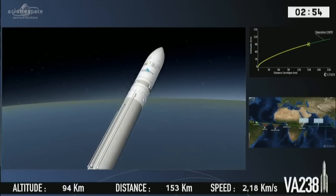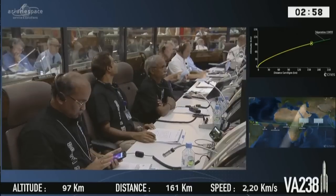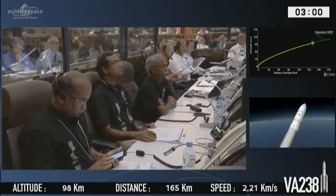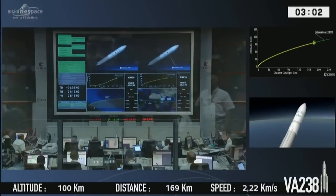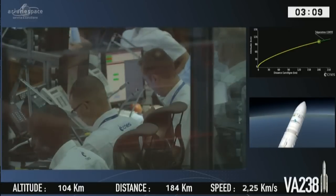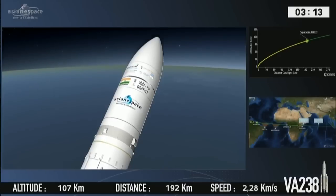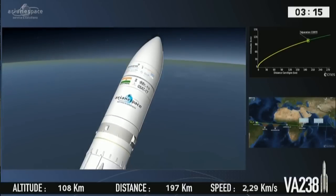French Guiana was, in part, chosen as a base for its opening on the ocean, launches posing no threat to the local population. Take a look at the bottom of your screen — on the left, altitude; on the right, our speed. We're over 100 kilometers and past two kilometers per second. We're getting close to the separation of the fairing, which will be next up.